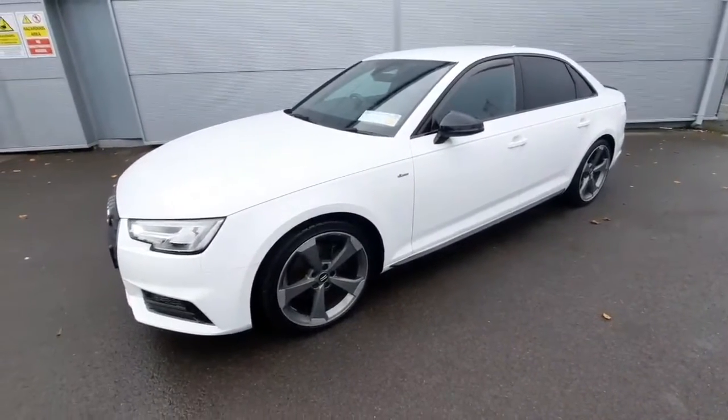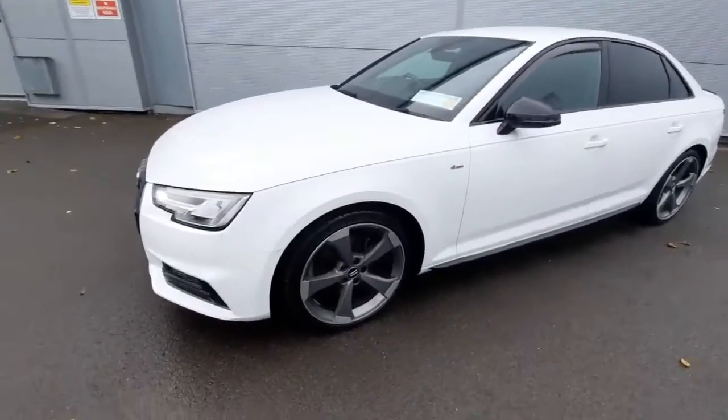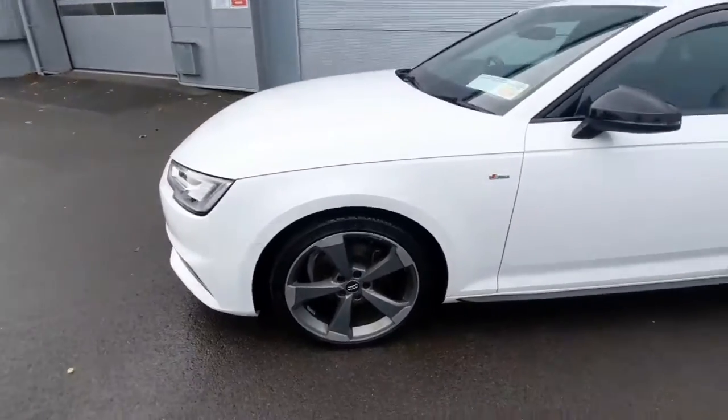I think it looks absolutely stunning. A couple of exterior features I want to show off, starting off with our 19-inch 5-spoke alloys — as you can see they are absolutely stunning.